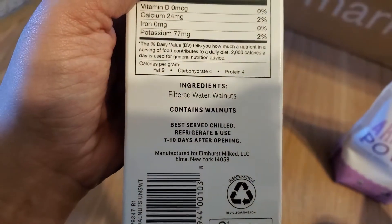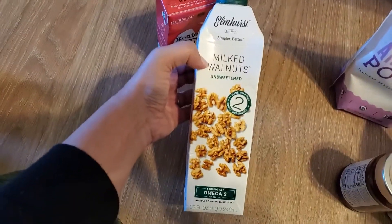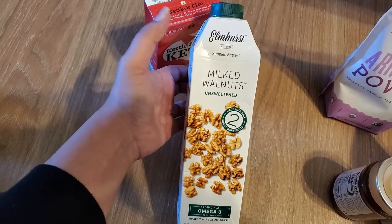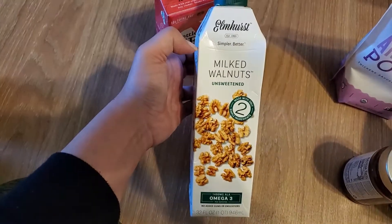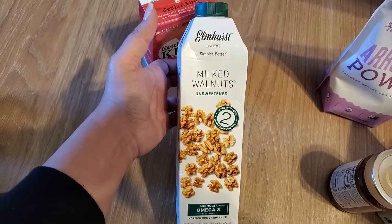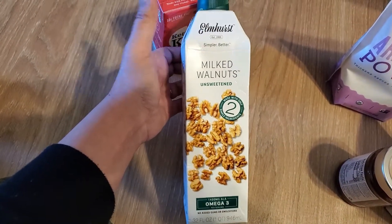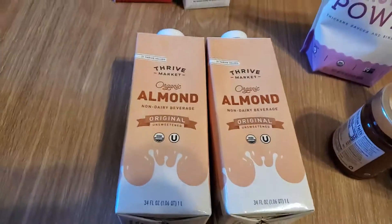What I liked about it is that the ingredients are literally just water and walnuts, which is pretty exciting. It's best served chilled so I'm going to put it in the fridge and probably add it to my coffee. I don't typically drink milk, but when I do I like lactose-free milk — I can't have lactose so I usually just do the lactose-free. Anyway, that's that. Then I got two of these almond flour milks, which are the Thrive Market brand.